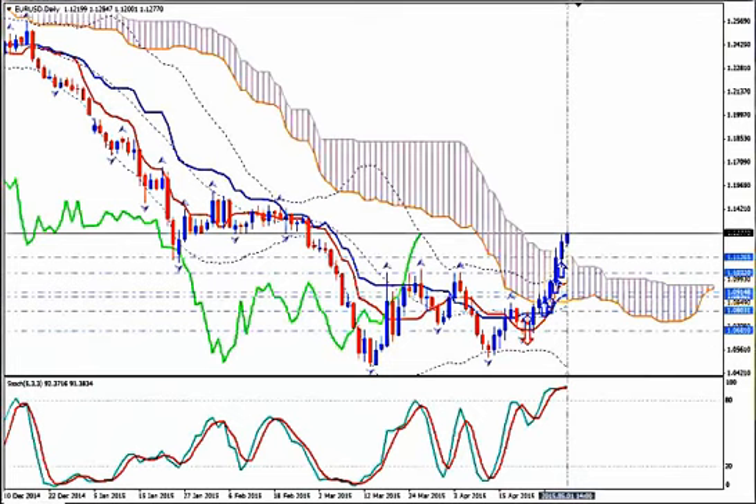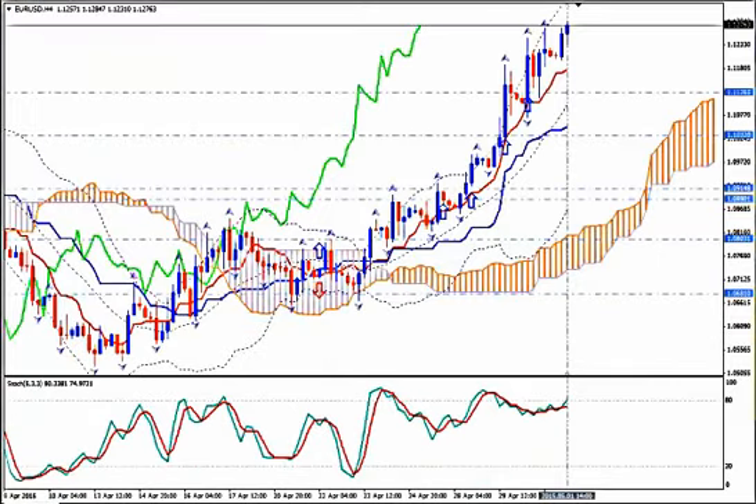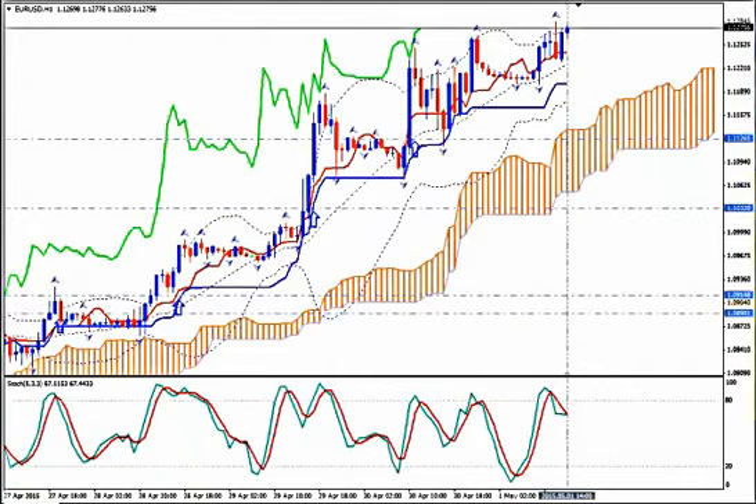On daily I want to see a bullish Kumo breakout, which is just happening. On H4 I want to see a 100% bullish picture, which is what I see. And H1 will be my last timeframe of the 4.